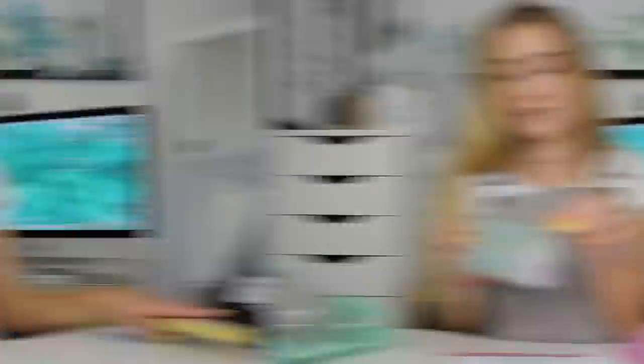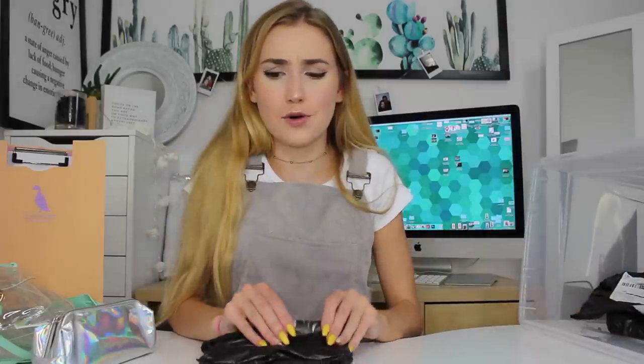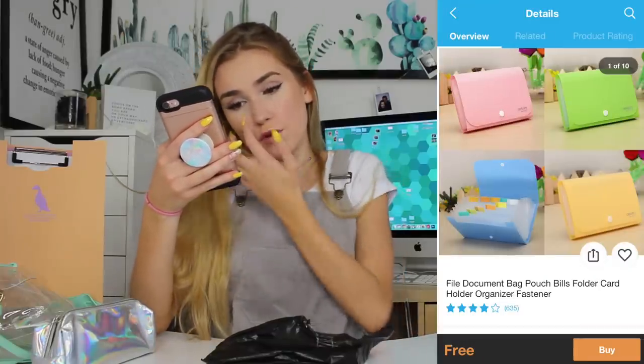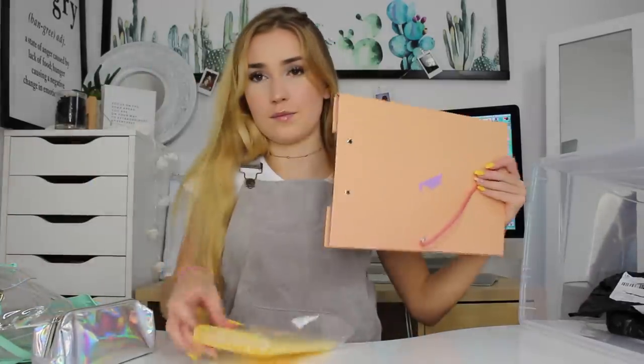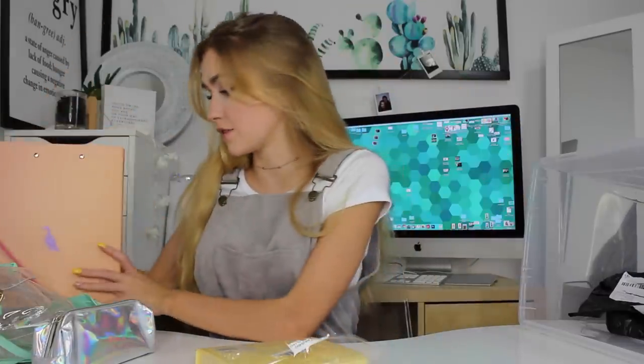A lot is fitting in my pencil case, might I add. I'm going to move to this, because this was a disappointment and I haven't even opened it yet. This is a file document bag pouch, bills folder, card holder organizer. It has four stars and it was free — I was like, 'Oh good, I'll put all my receipts in here so when I do my taxes...' I don't know — am I the only one who thought this was going to be bigger based on the picture? Inside it's got like an accordion, pretty much.